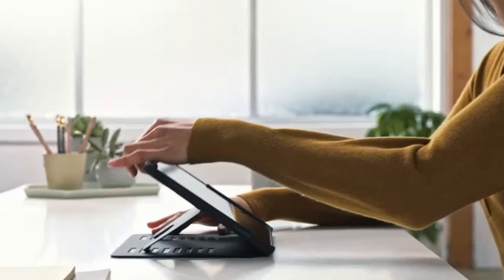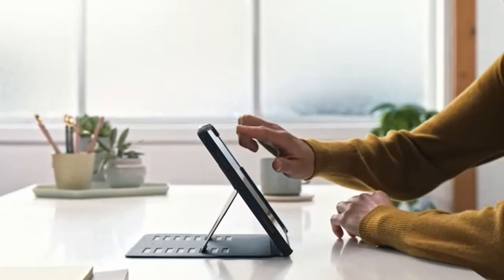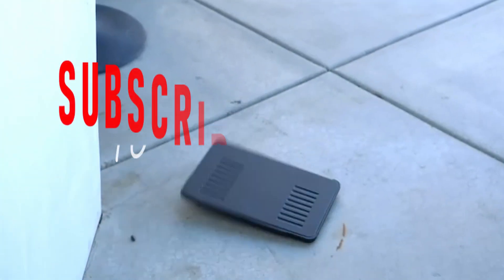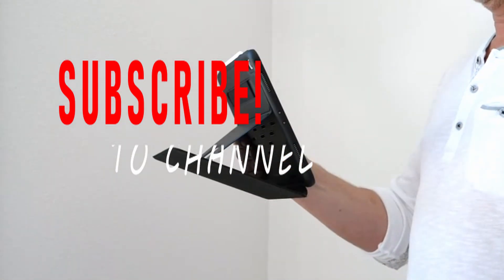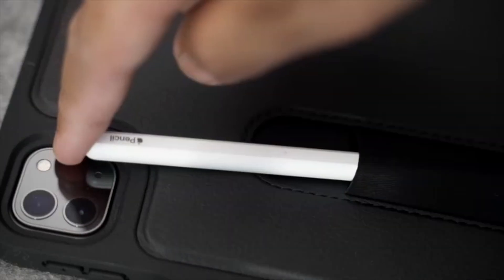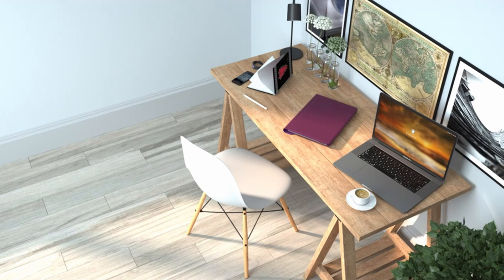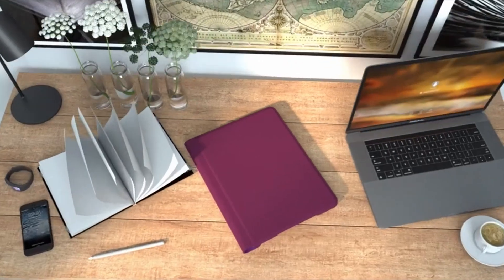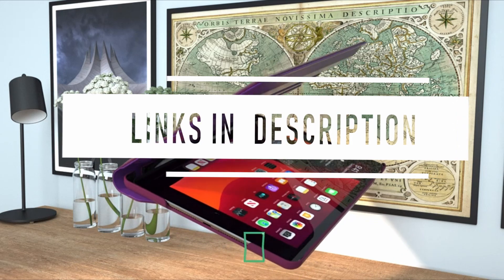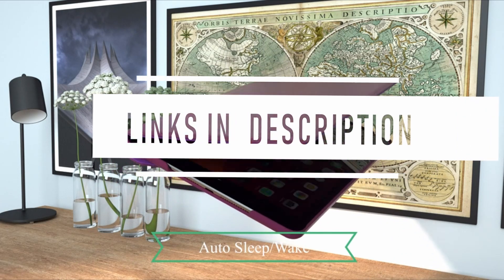Hi, welcome to All Cases Here. In this video we are going to talk about the top best iPad 10.2 9th generation cases 2021 you can buy on Amazon. Please subscribe to our channel and press the bell icon for more videos. This list is based on my personal opinion and research, listing them based on quality, features, and pricing. For more information and updated pricing on the products mentioned, be sure to check the links in the description below.